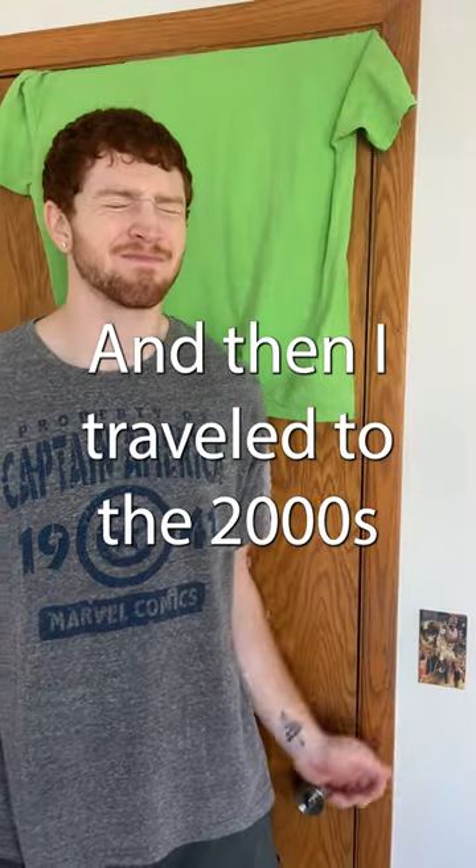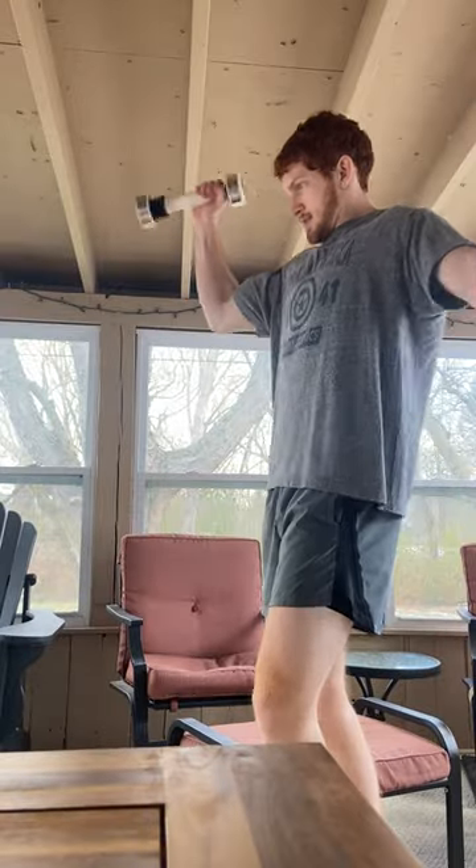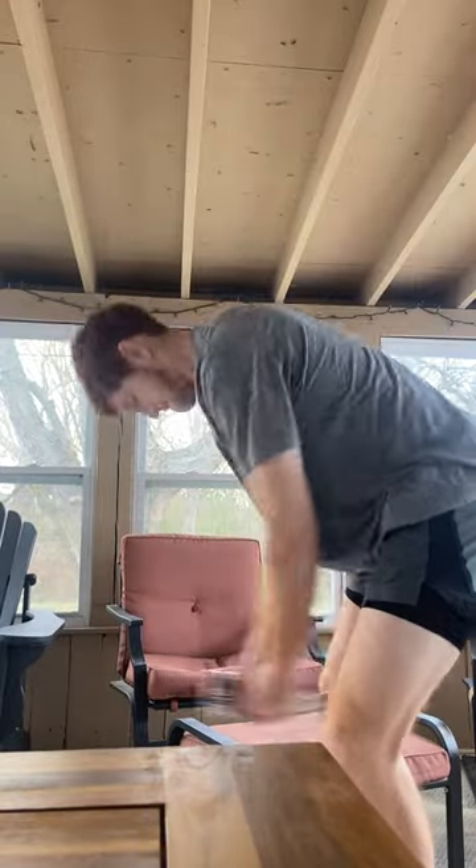I didn't think it would get harder than this. And then I traveled to the 2000s, where I discovered the Shake Weight, a dumbbell-like product using dynamic inertia to tone the arms.